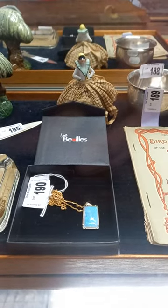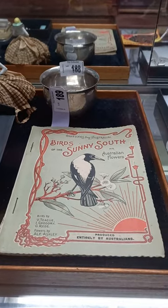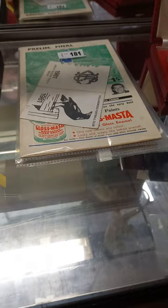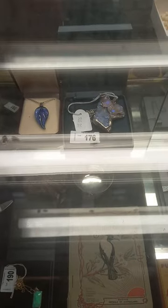Beautiful opal pendant on a gold chain, a nice little Art Deco half doll over the back there, a little beaten sterling silver George Jensen bowl. These are really nice. Little Christmas pudding decorations — sterling silver on their original carded back. Some footy ephemera, some carved bone, some silver and Scottish Celtic pewter, a couple of nice pendants.